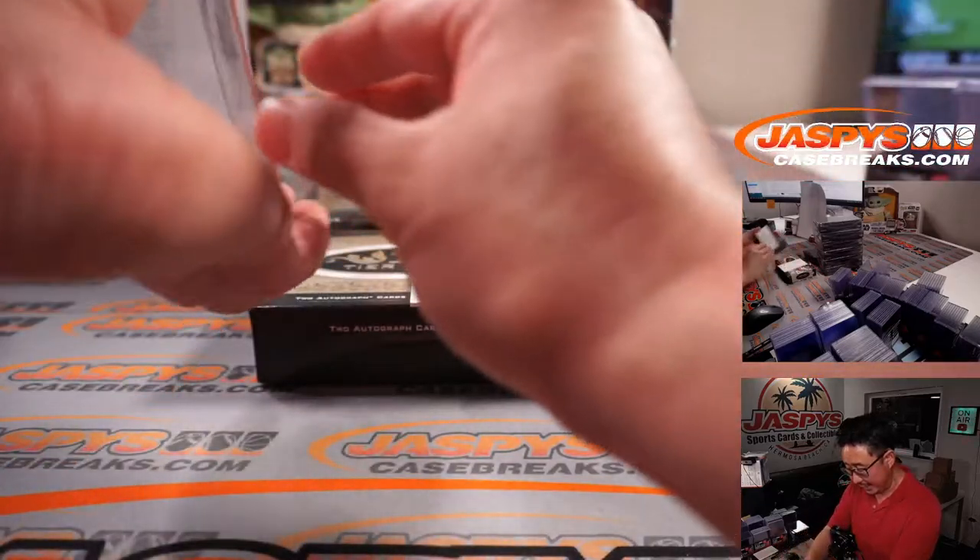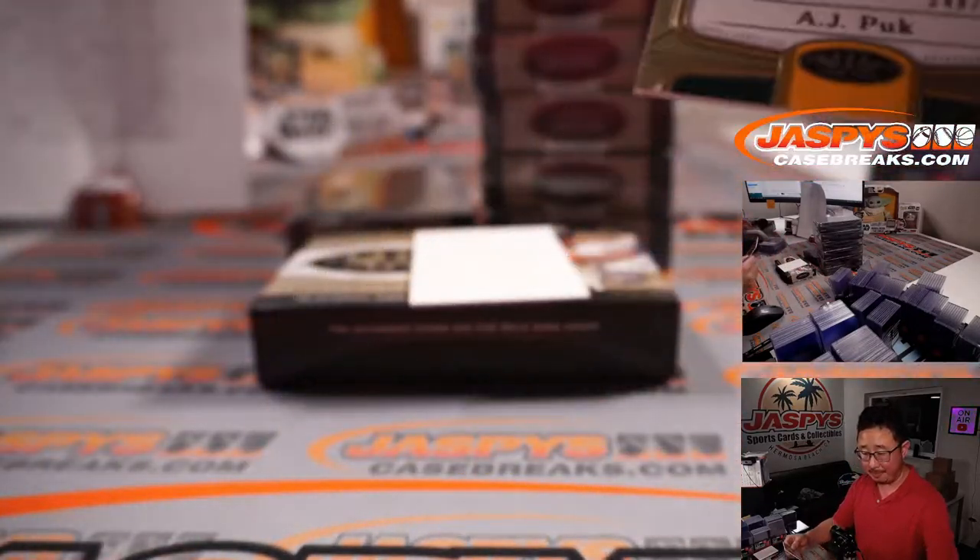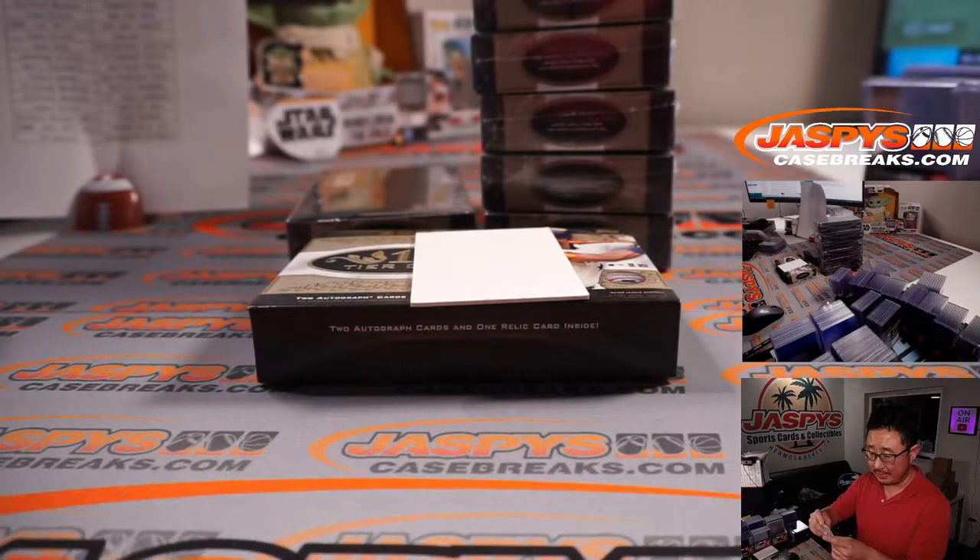And AJ Puk, 248 out of 299. Jimmy and the A's.